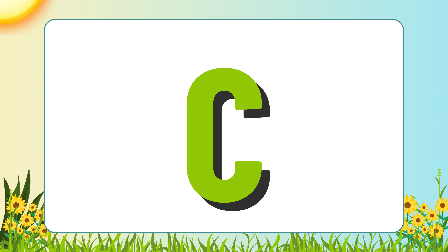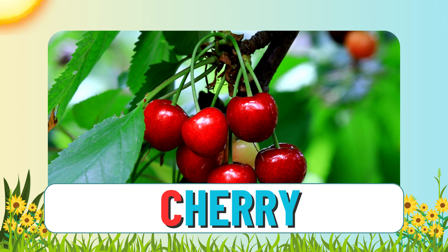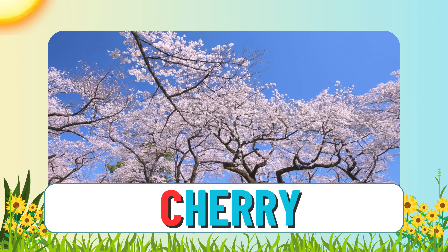Now let's think of a fruit that starts with C. Cherry. A cherry starts with C. Cherries are small sweet fruits that grow on trees. When the trees bloom, it's called a cherry blossom.